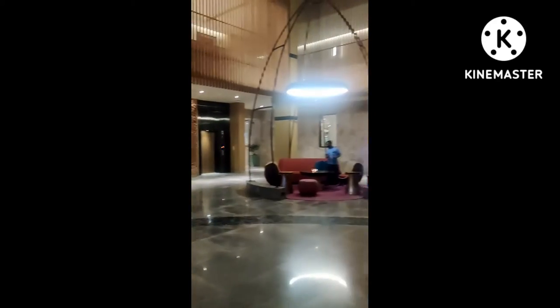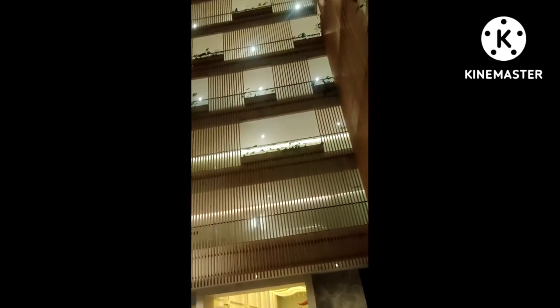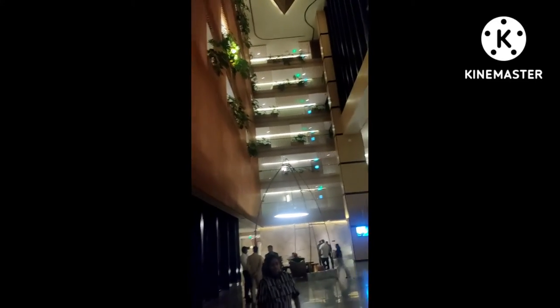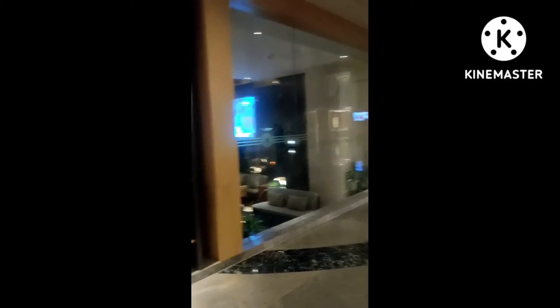It's the lobby of this hotel, you can watch it. Let's check out the amazing lobby. It's the lobby at night view, and it's the snacks area where you can eat snacks or anything else.